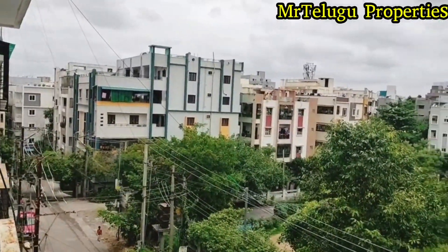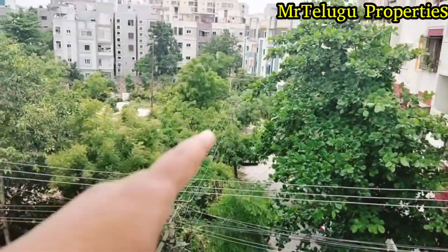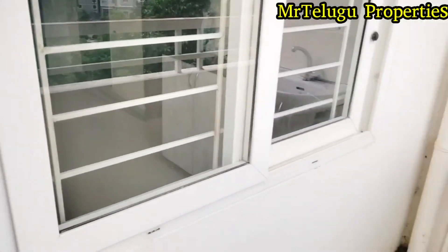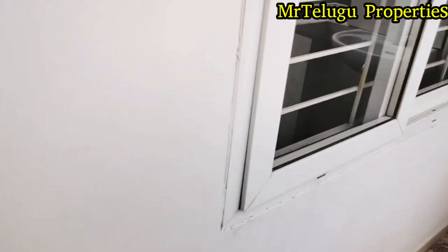You can see the main road — just walkable distance. You can see from the balcony. You can see all the details in the description.